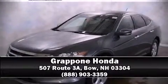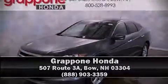A Carfax History Report indicates just one previous owner. Our sales staff will help you find the vehicle that you've been searching for. Call now to schedule a test drive.